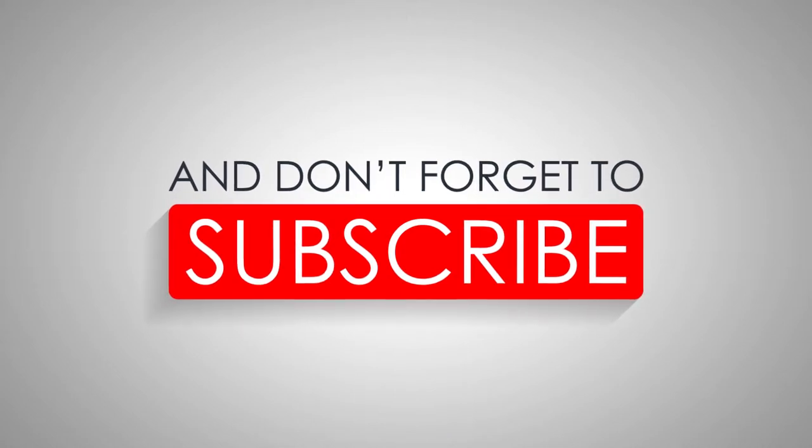Like and share the video, and don't forget to subscribe to get updates on our latest content.